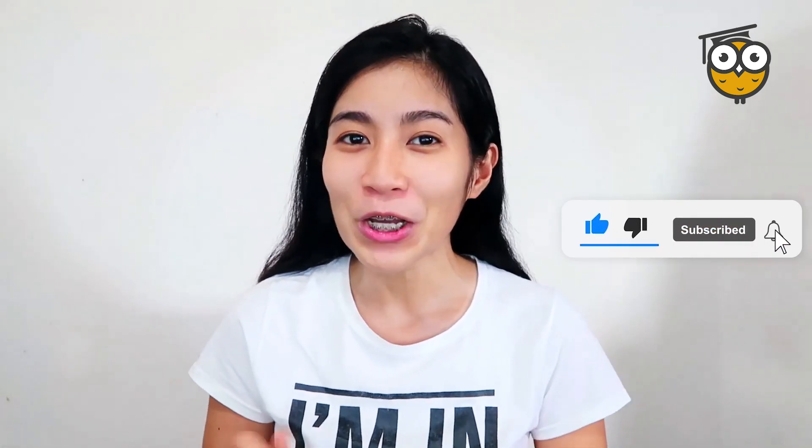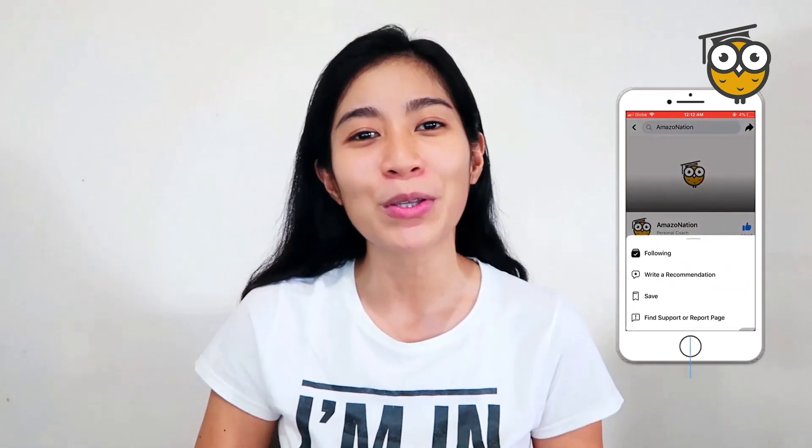If you like this kind of topics, please do subscribe to our YouTube channel and hit the notification bell so you can always be updated on what we're going to upload. Do like and follow our Facebook and Instagram accounts at AmazonNationPH.